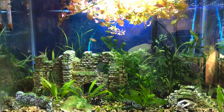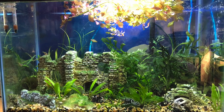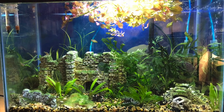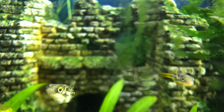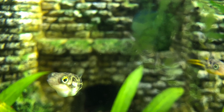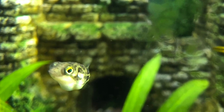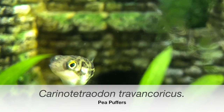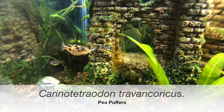Before I talk about the move, let me talk a little bit about the puffers. They come from the west coast of southern India and they are absolutely adorable. They have tons of nicknames: the Dwarf Puffer, Pygmy Puffer, Gold Green Dwarf Puffer, Blue Eyed Puffer, and Malabar Puffer. I call them pea puffers.